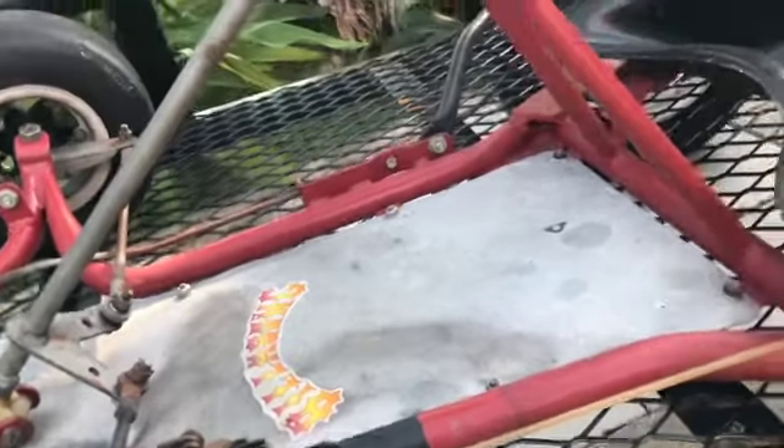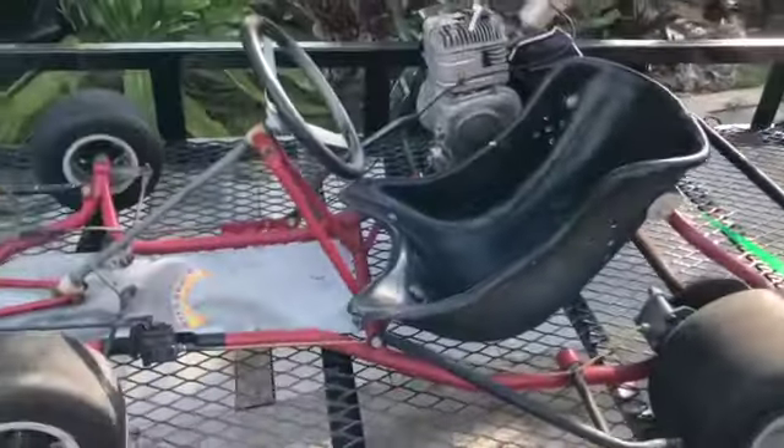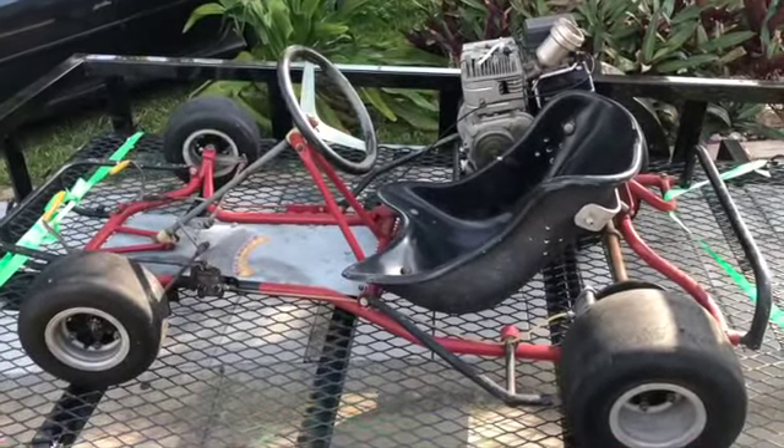I'll have to pick up a rebuild kit for the master cylinder, but besides that everything's all here, it looks good. I'm excited about getting this thing off the trailer, getting it fired up, and seeing how it runs — that's what I'm going to do next.